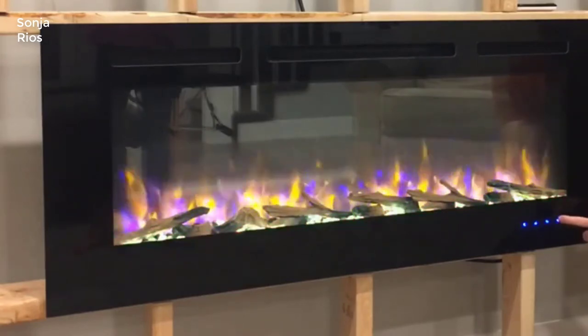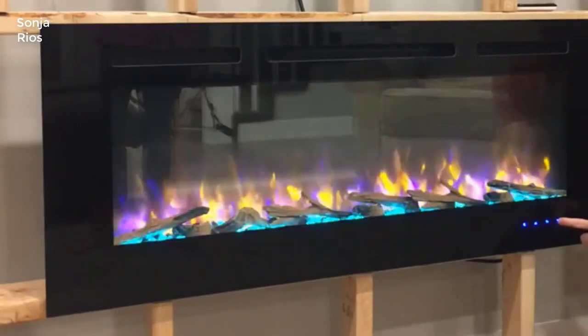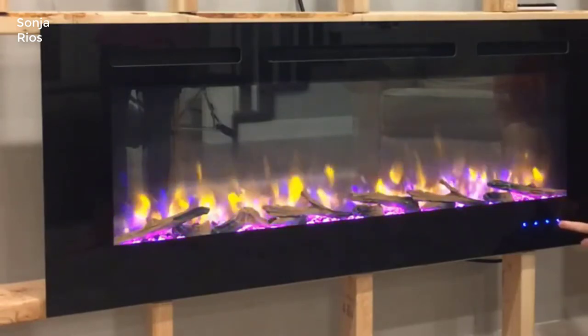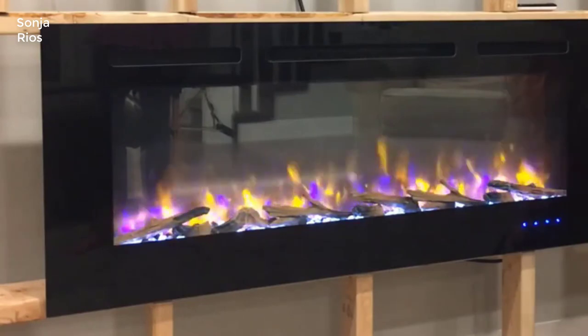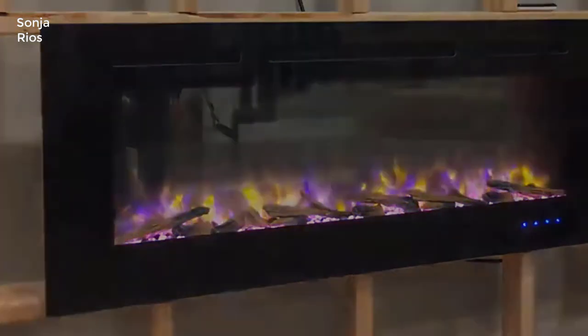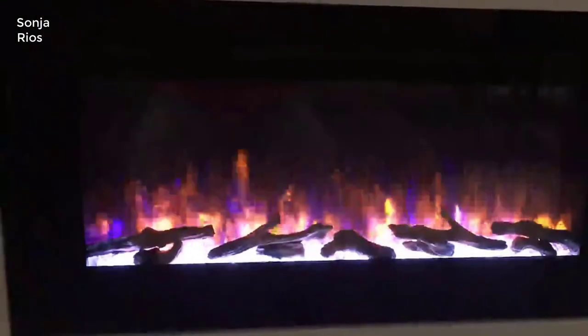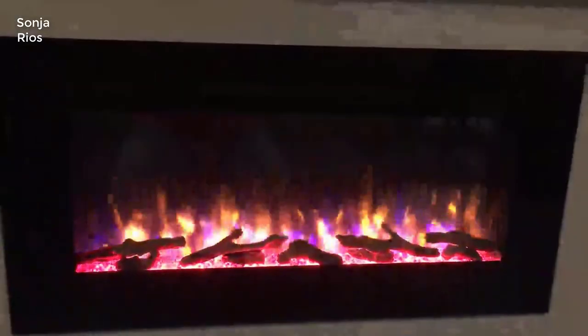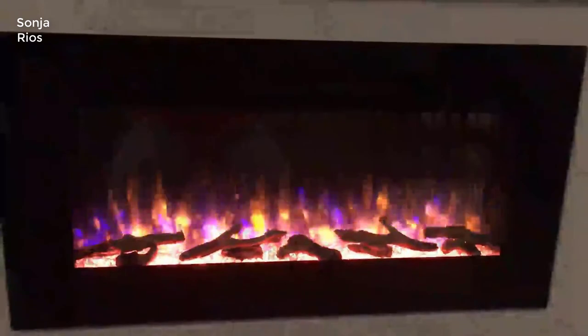Two, the heating works really well on it too. It has a blower on the top that puts out a nice heat that will absolutely warm your room. It has a high and low setting at 750 watts and 1500 watts respectively.